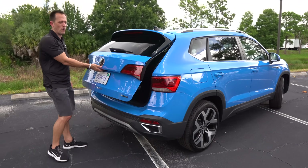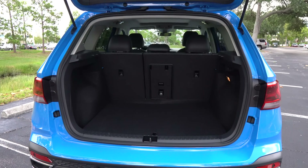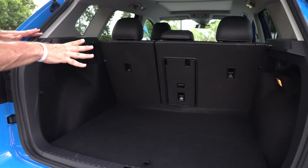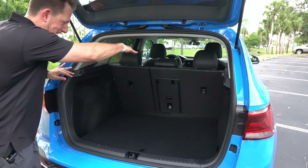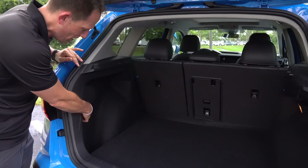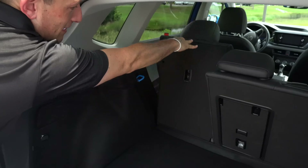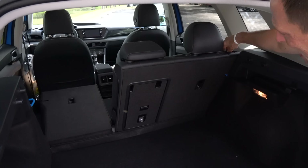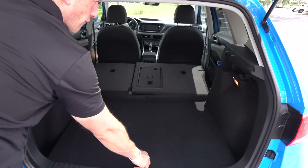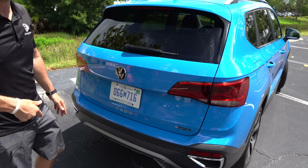Time to get in the cargo area. Hit the button right under the VW badge — it's electric assist but you lift it yourself. Even with the Four Motion all-wheel drive, you get a ton of space. With the seats up, 27.9 cubic feet. Fold those seats down — you're looking around 69 cubic feet. The cargo floor is low, which really maximizes height, and there's great width with nooks on each side. There's also a 12-volt back here. To put the seats down, just push on the lever — easy. And there is a spare tire as well, so they've got you covered from every angle.